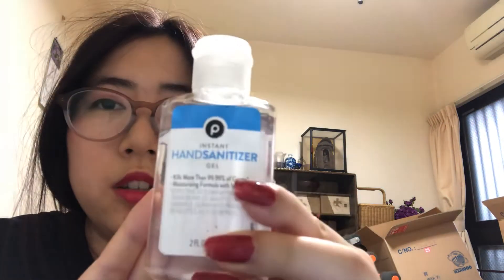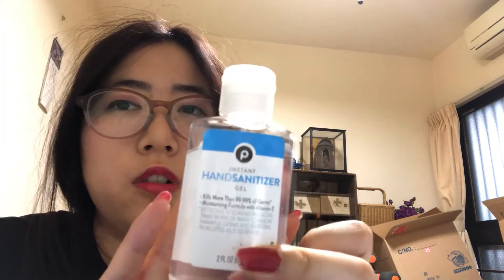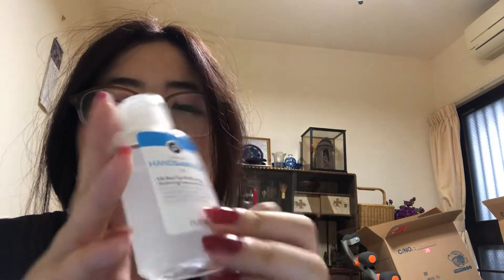I have a mouthwash - I actually got this complimentary at a restaurant in Japan, it was really nice. And then I also have another hand sanitizer from Greenwise - it's like a dollar 25 or something.